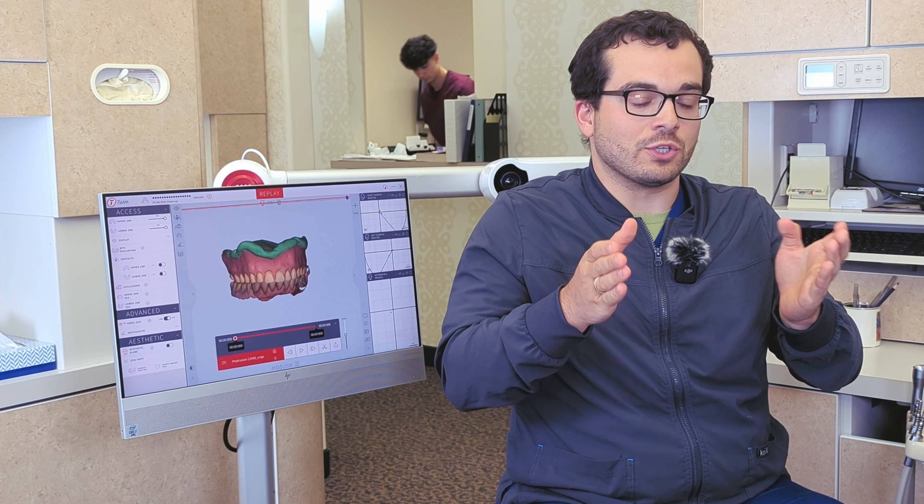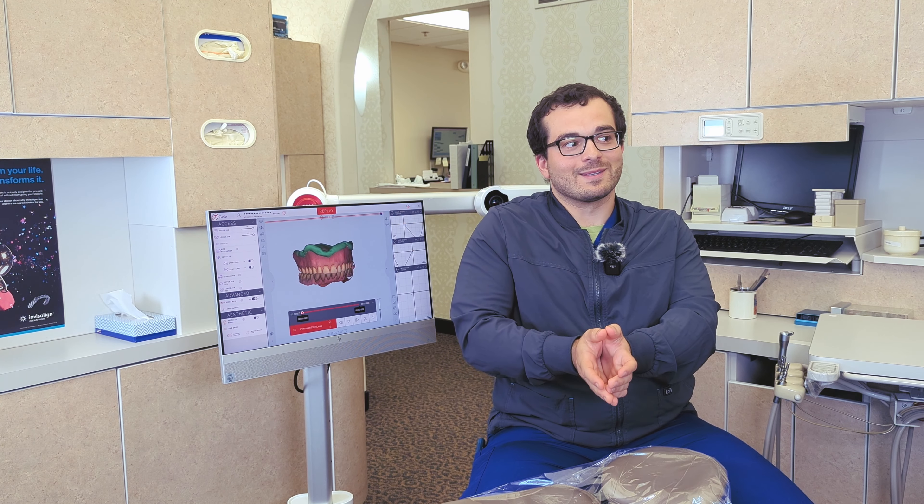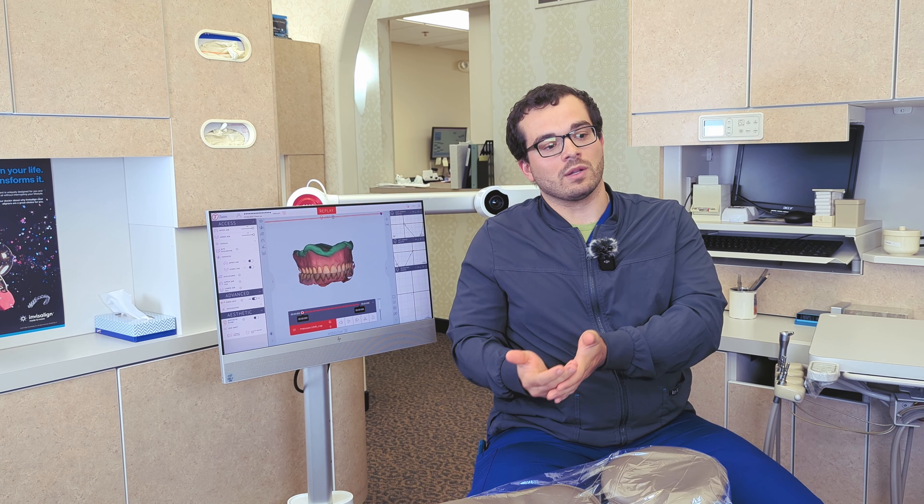With that said, everything we do in the digital world has an analog translation. The face bow is digitally represented as a photograph. It was really helpful for me to think about things that way — to say 'my scan is a PVS impression.' The scan isn't a magic wand: if you didn't capture it, it doesn't exist. Sometimes people say 'the lab can fix that' and sculpt it in ExoCAD, but you're guessing. Good records yield good, predictable results. Bad records yield bad results.